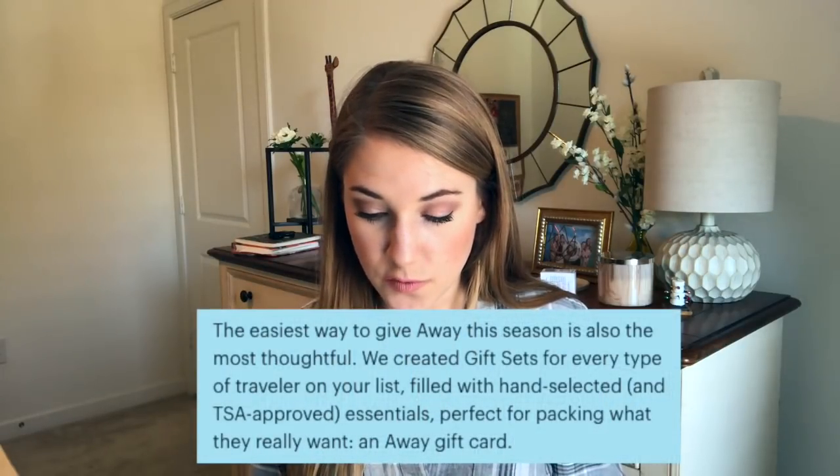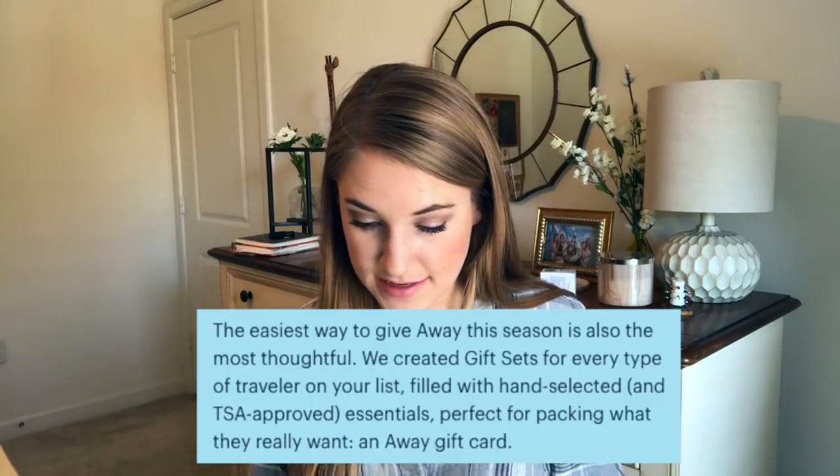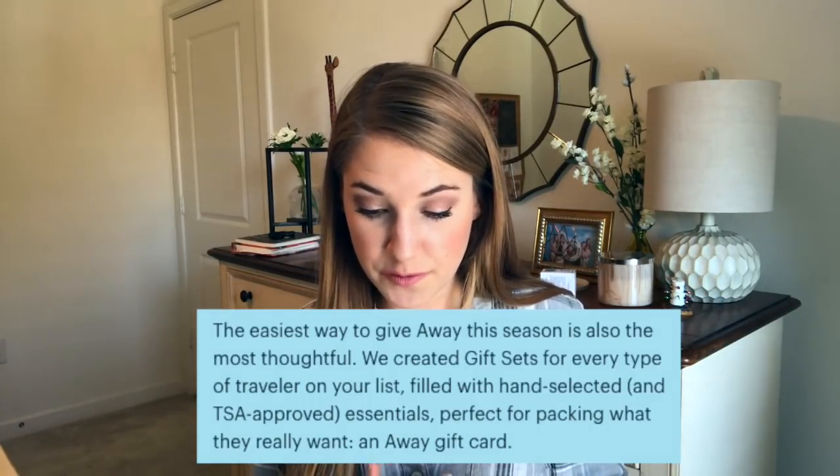I also want to touch on all of their new product offerings, because if you've already bought Away luggage based on some of my previous videos, these are different things you could give yourself or a family member. Everything they've come out with is made specifically for the luggage — designed to work with their dimensions. As for the gift sets, they say: 'The easiest way to give Away this season is also the most thoughtful. We've created gift sets for every type of traveler on your list, filled with hand-selected and TSA-approved essentials — perfect for packing what they really want: an Away gift card.'